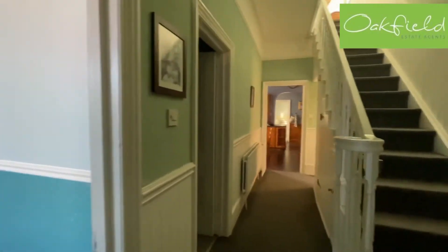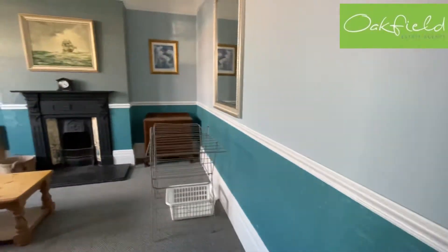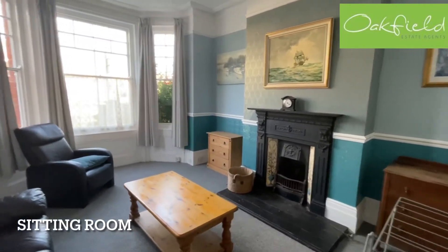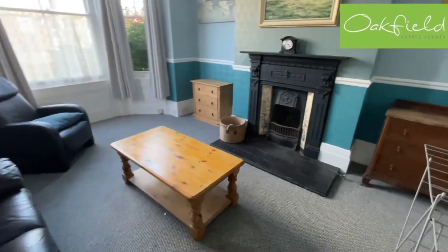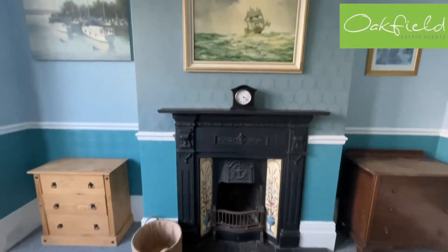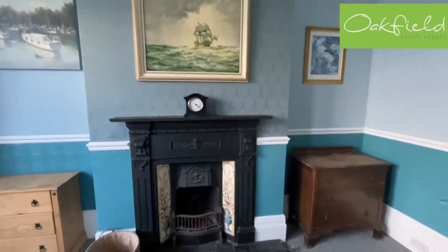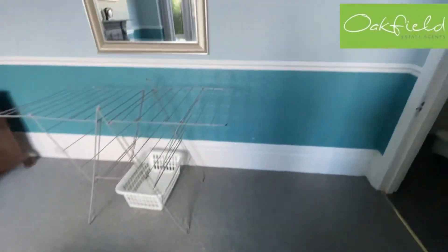The first room as we come in — to our left we've got our sitting room. Again you've got the high ceilings, a lovely big bay window flooding it with light, and what looks like an original fireplace which is a lovely feature, along with the picture rails and cornicing. Tastefully decorated — a really lovely first room.